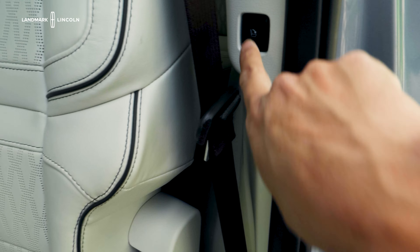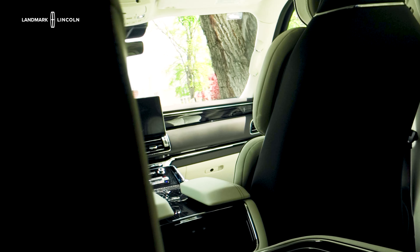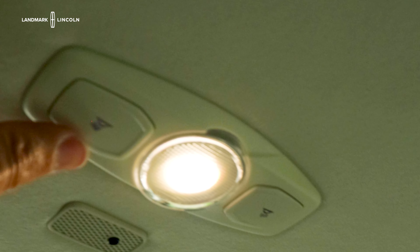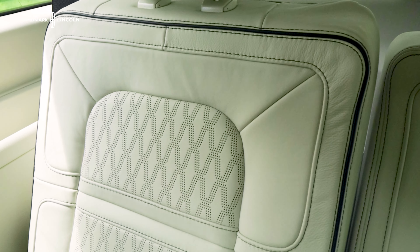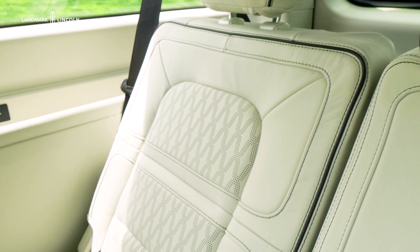To get into the third row, there's a quick little button right here and you can easily slide the seat forward — bam, you have access, and getting in is quite easy. You can slide it right back as well. Here in the third row there's still plenty of space: a couple of cup holders, a USB port, and nice little vents for rear passengers. You also have a nice little light back here. The seats are just as comfortable as the ones in the front, and there are buttons to move your seat forward or recline it back so third row passengers can relax and enjoy the ride.